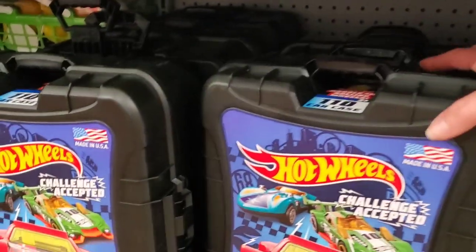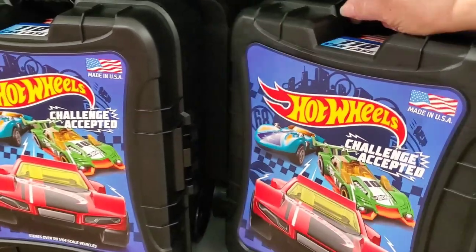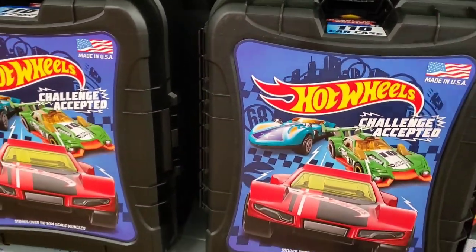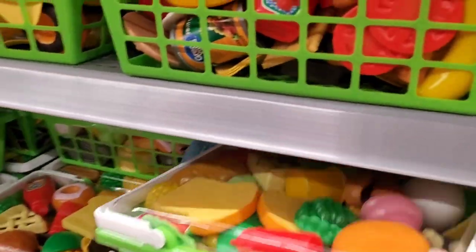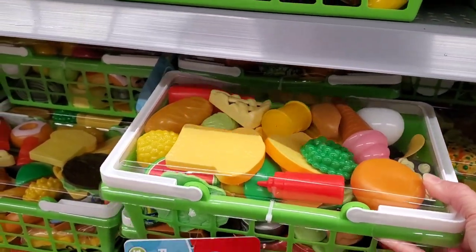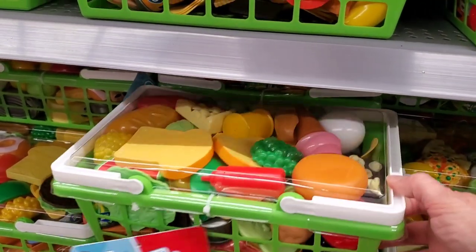They have a Hot Wheels 110 car case — I'm not sure of the price, but I'm sure it'll be cheaper for Black Friday. And if you like play shopping, this is a nice little thing to give: $10.47 for a basket with a little fake food inside.